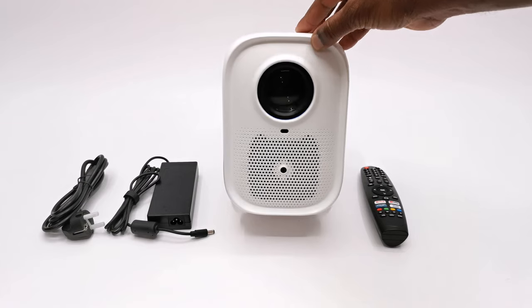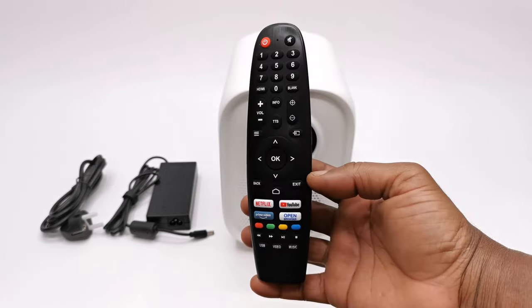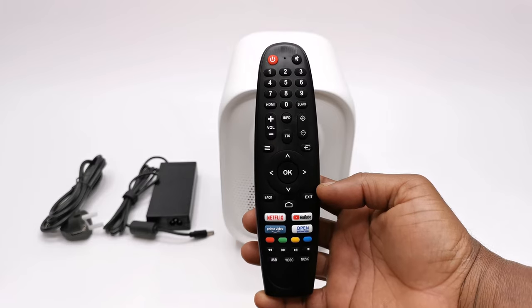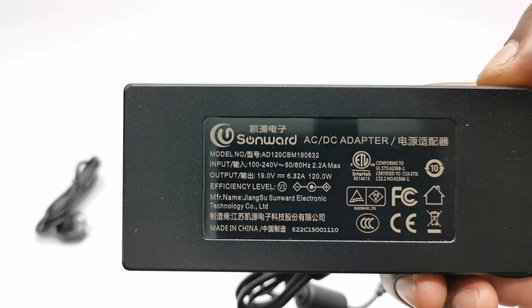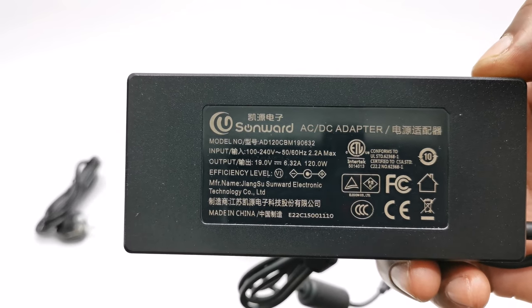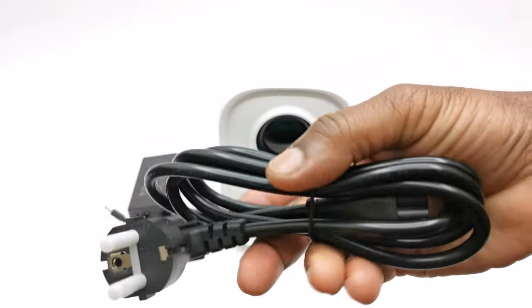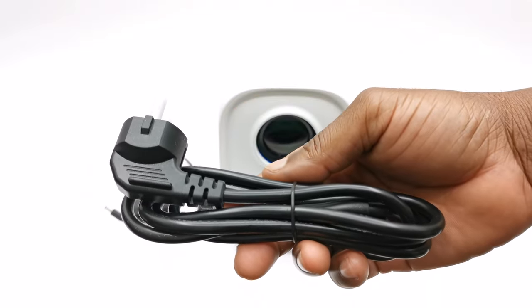The package contains the Q1 Pro model itself, one infrared remote control, a 19V 3.2A 120W DC power supply, and an AC cable for the power supply. You don't get an HDMI cable.